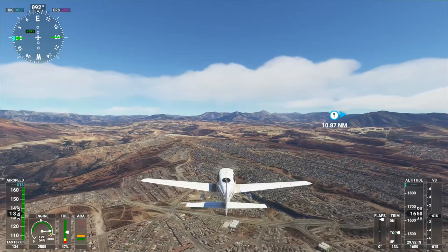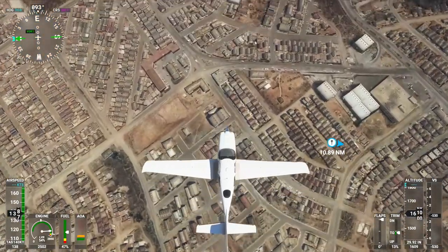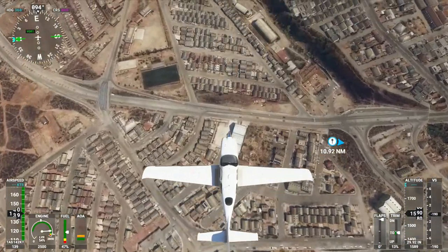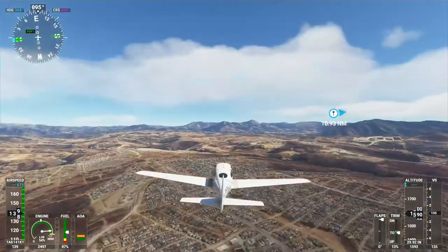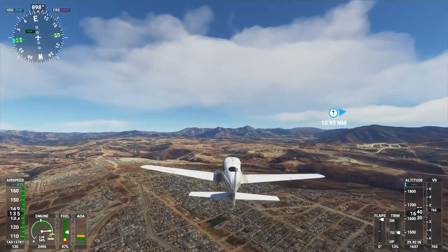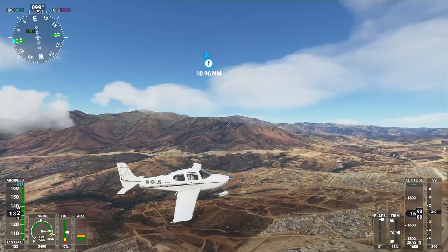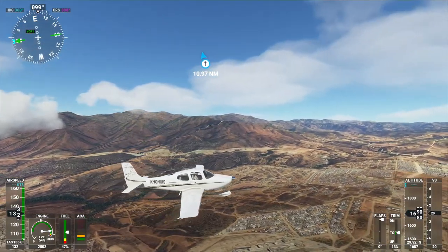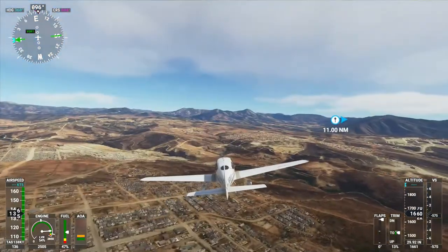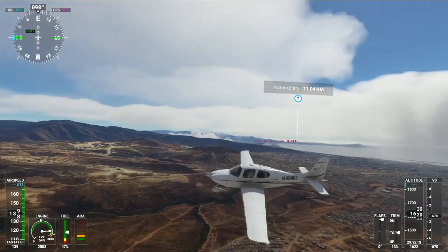Looks like maybe a bunch of housing over here. They finally increased the number of characters you could have on the tail of the airplane, so I've got my full gamertag on there now.